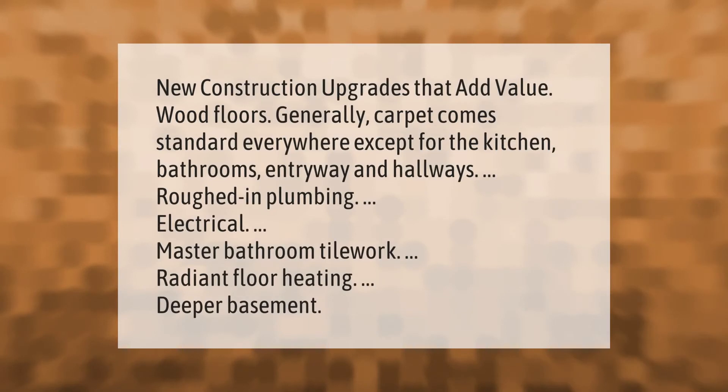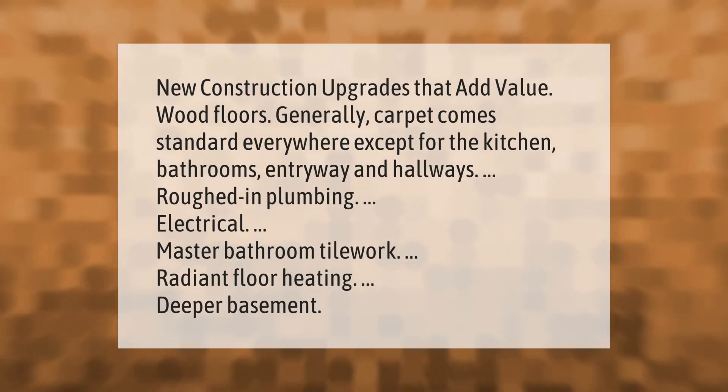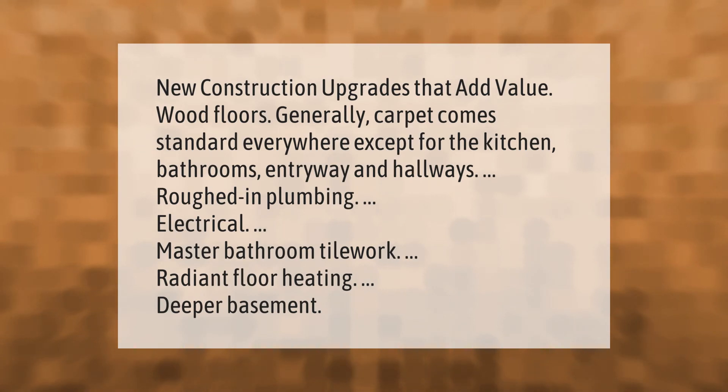New construction upgrades that add value include: wood floors — carpet generally comes standard everywhere except the kitchen, bathrooms, entryway, and hallways — as well as roughed-in plumbing, electrical, master bathroom tile work, radiant floor heating, and a deeper basement.